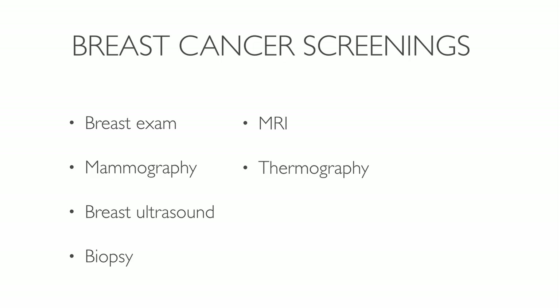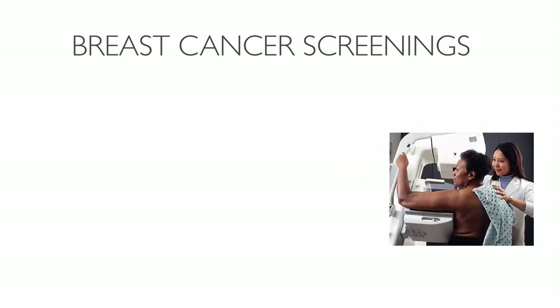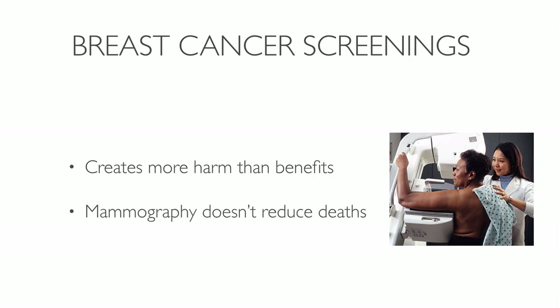Thermography uses infrared imaging techniques to identify temperature changes in the body — changes in color patterns can indicate cancer growing. Breast cancer screening has become a controversial subject over recent years. The promotion of routine breast cancer screening creates more harm and has limited benefits. Mammography screening has failed to reduce the number of deaths from breast cancer, and women who have mammography screening are as likely to die as women who don't use it.